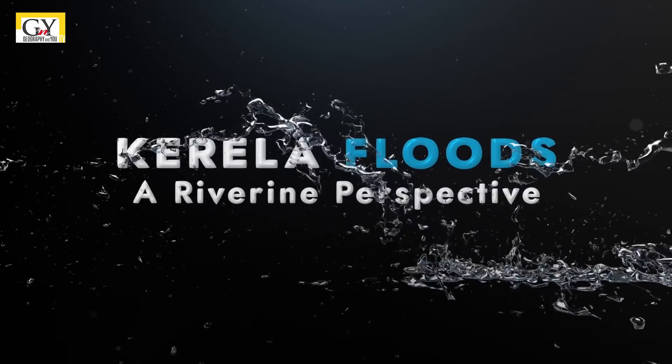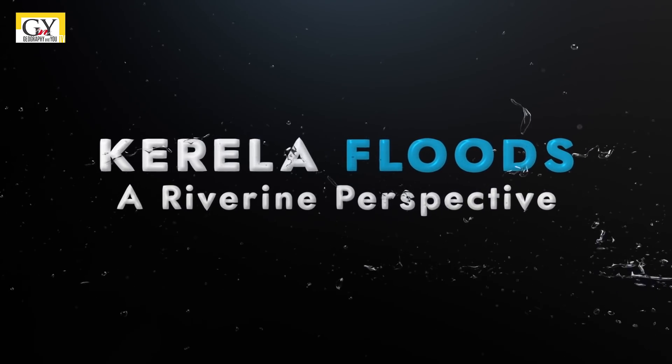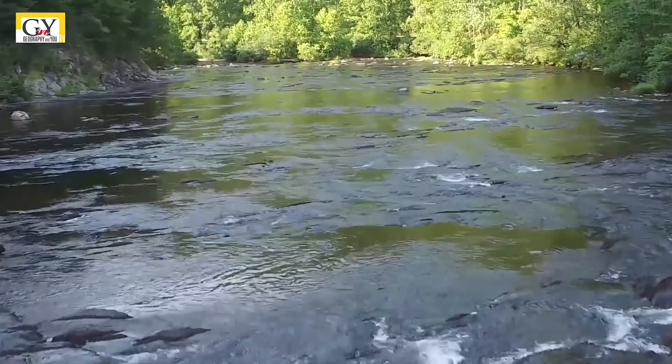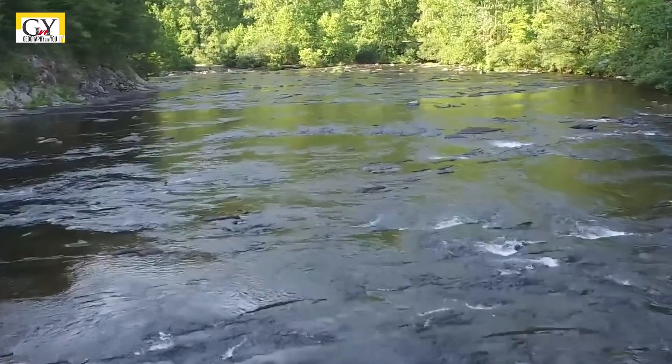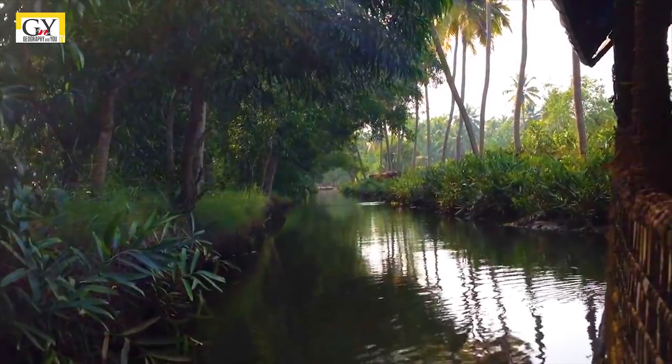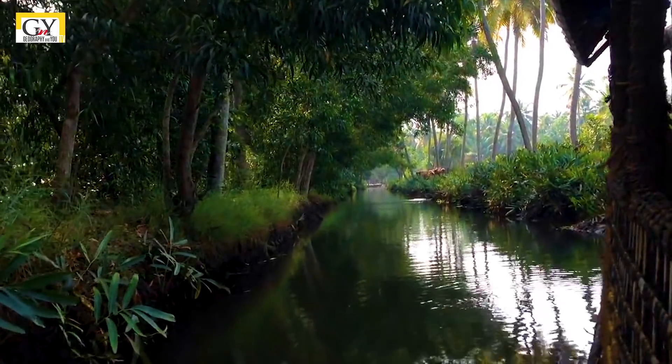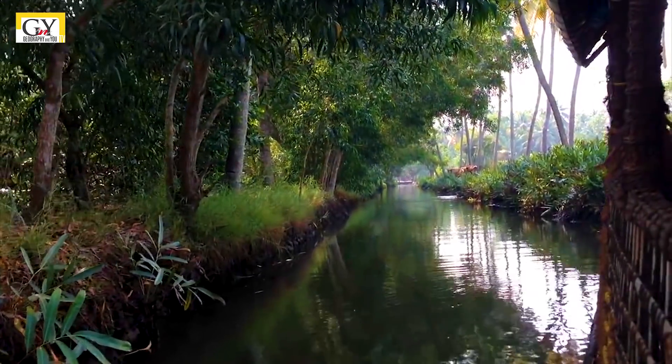Kerala plugs a riverine perspective. Kerala has 44 rivers and 41 out of those are west flowing. Most of these rivers are small and seasonal. The length of these rivers is short and the slope varies from high to moderate.